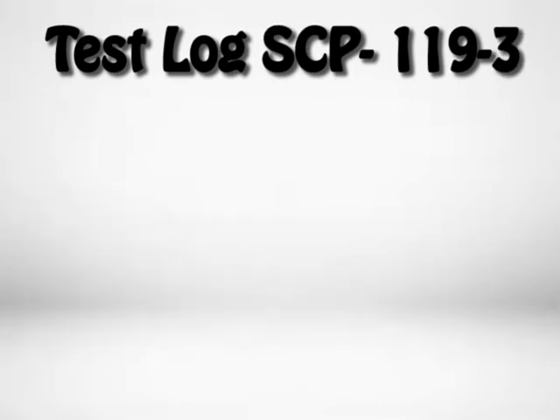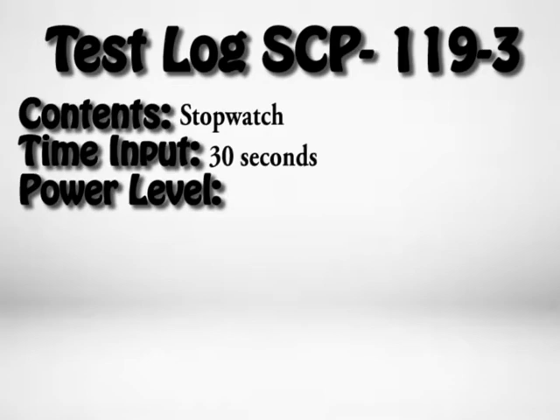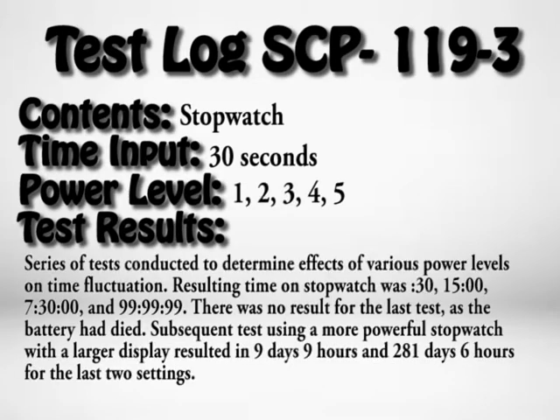Test Log SCP-119-3. Contents: stopwatch. Time input: 30 seconds. Power levels: 1, 2, 3, 4, 5. Test results: A series of tests conducted to determine the effects of various power levels on time fluctuation. Resulting time on stopwatch was 30 seconds, 15 minutes, 7 hours and 30 minutes, and 99 hours 99 minutes 99 seconds. There was no result for the last test as the battery had died. Subsequent tests using a more powerful stopwatch with a larger display resulted in 9 days 9 hours, and 281 days 6 hours for the last two settings.